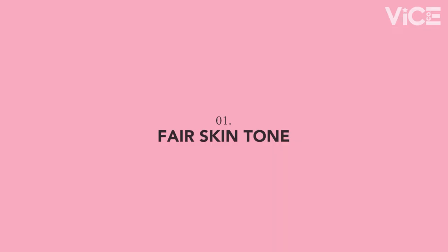Our first guest is Ira. As you can see, Ira has very fair skin. She uses the Dual Finish Foundation shade Chesa. So today, we're going to figure out what red works for her.